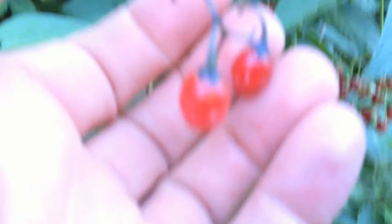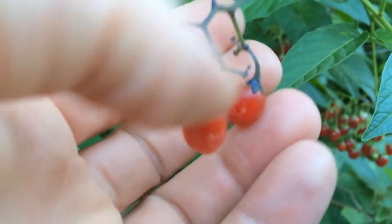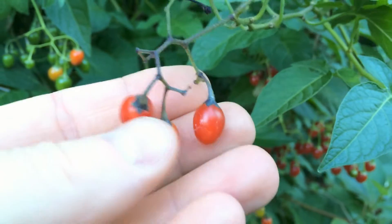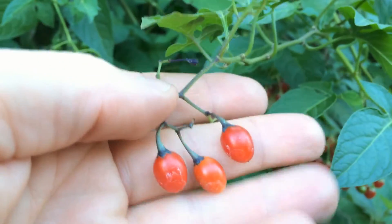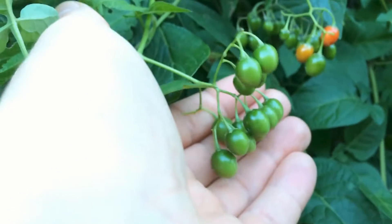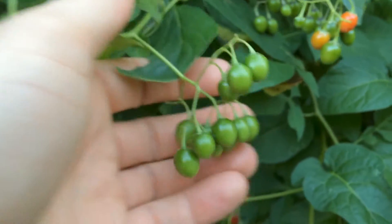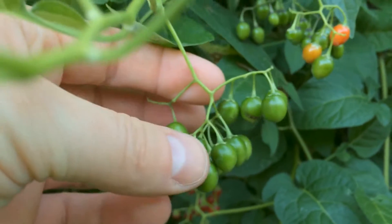You can see the berries look like little tomatoes, almost. And here are some of the green berries — this is the immature berry. You can see how they branch off and grow on the vine.